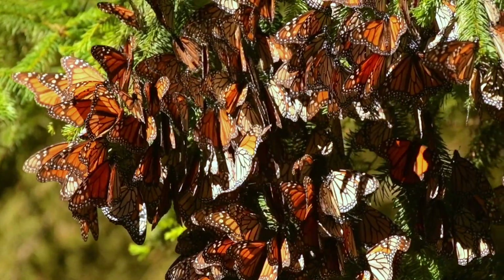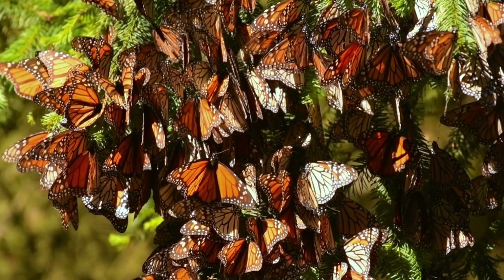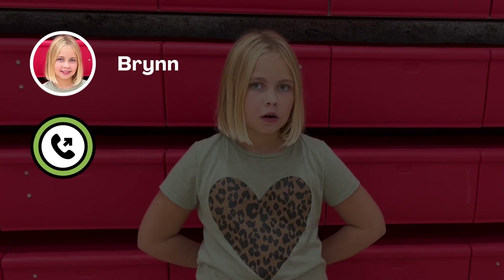They'll stay huddled together throughout the winter. Someone named Bryn is curious about this migration. Hi Jay. Hi Bryn. I have a question for you: how do monarch butterflies know where to migrate?